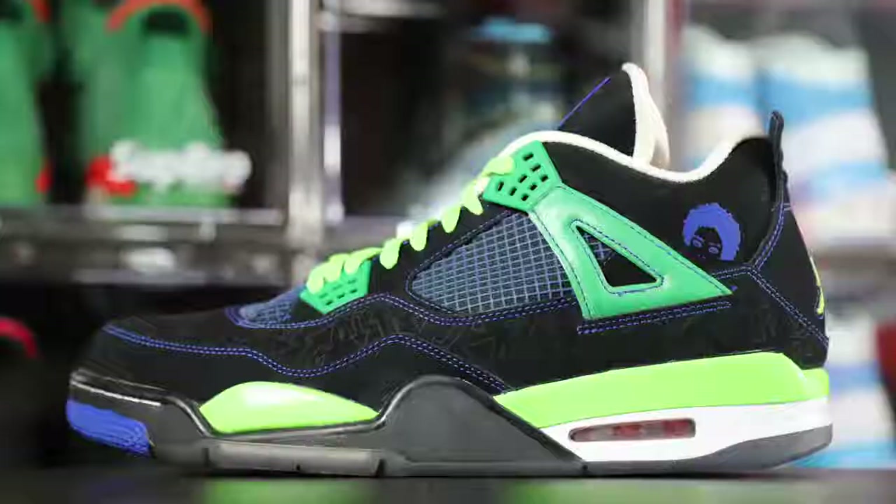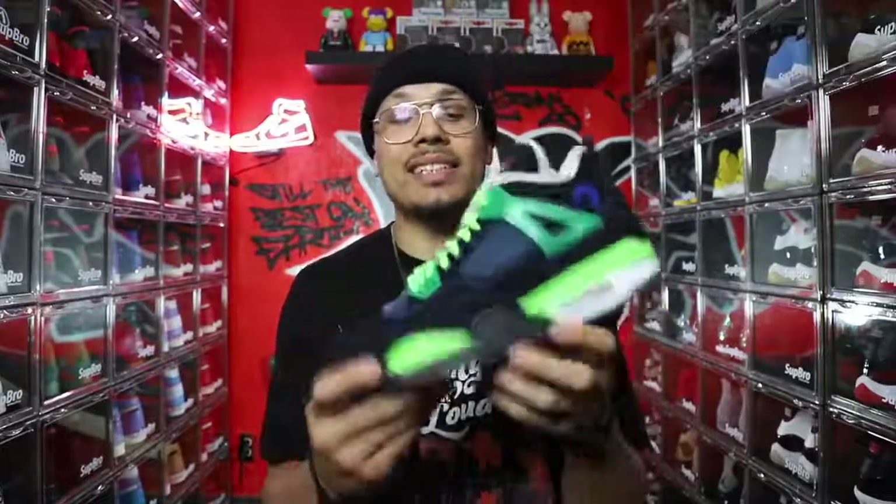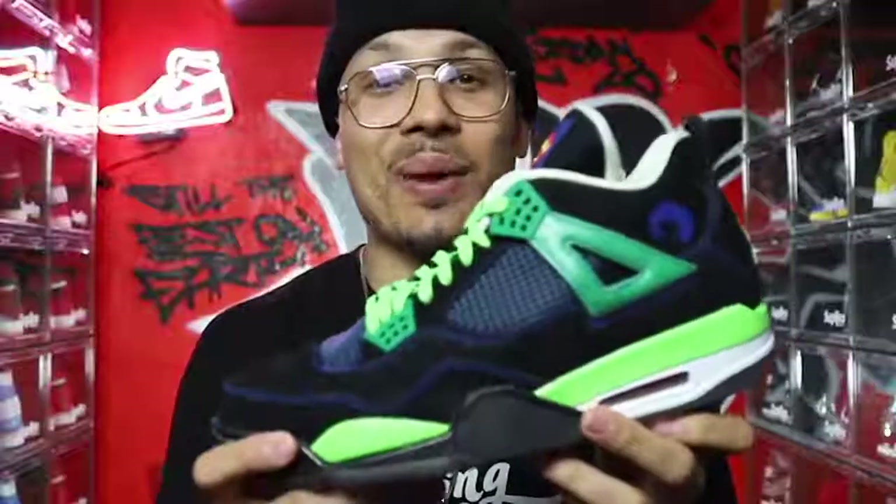The number one spot honestly blew my mind — I had no clue it would be here. That is the Air Jordan 4 Doernbecher. I remember when this shoe wasn't going for too much, but the price crept up over time. To see the price now at $1,965 — retail was $175 — that leaves you with a $1,790 profit if I were to sell this shoe right now. It's just crazy that this is the number one sneaker and my best retail purchase of all. This is wild.